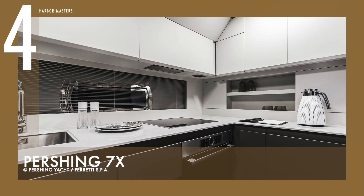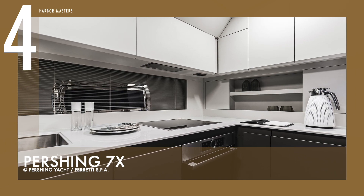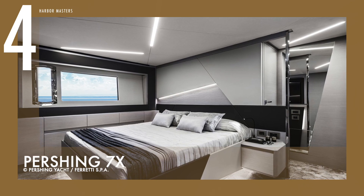With three staterooms and one crew cabin, she can accommodate up to six guests. The price starts at 3.6 million US dollars.